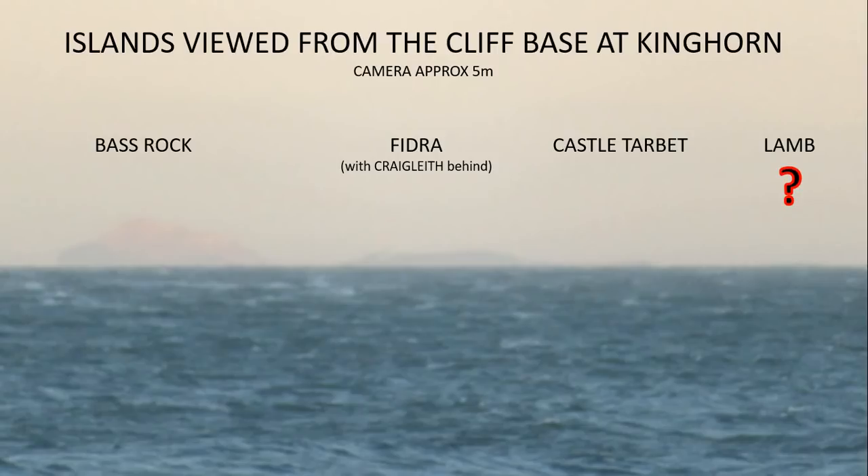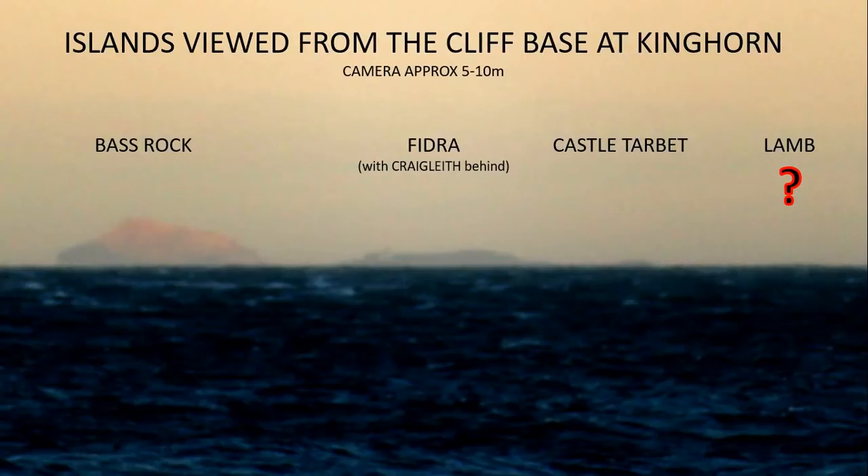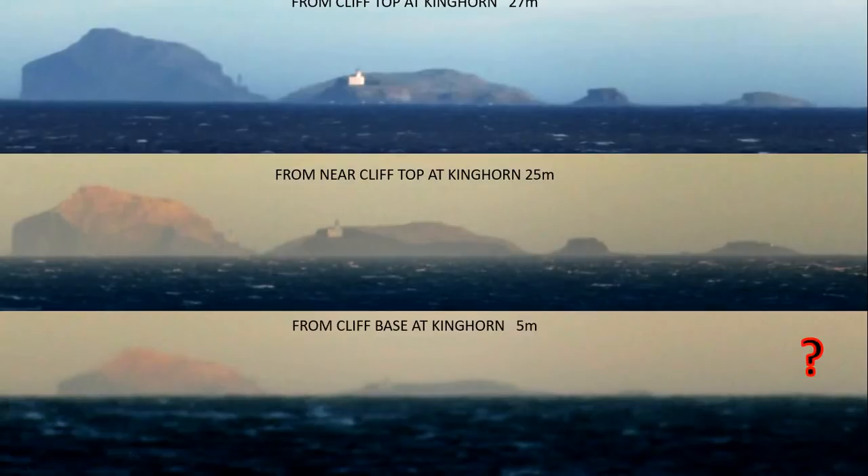I then went to the bottom of the cliff, so the camera height is now around five meters. From lower down, the haze was a little more difficult to see through, but if we enhance the picture by adjusting the levels, you can see that a large portion of the Bass Rock is now obscured from view. Most of Fidra is gone — only the lighthouse is still visible — and Craigleith behind is much lower to the waterline. The very top of Castle Tarbot is visible and none of Lan. Popping these side by side, you can see the clear difference between the images, particularly the last one.